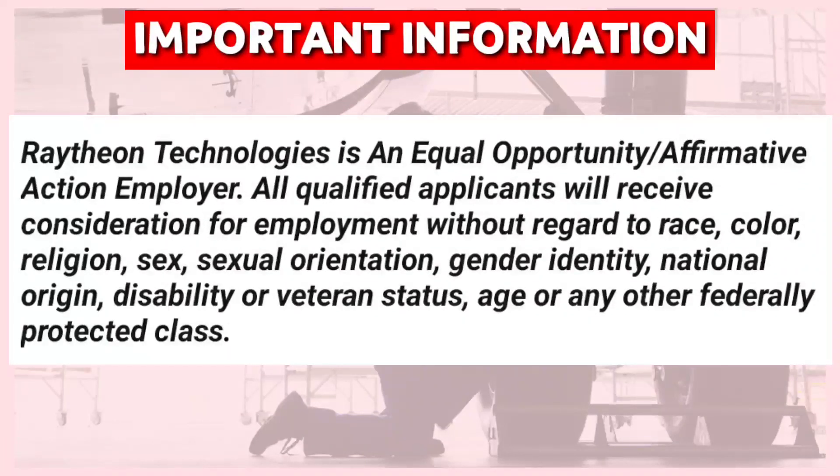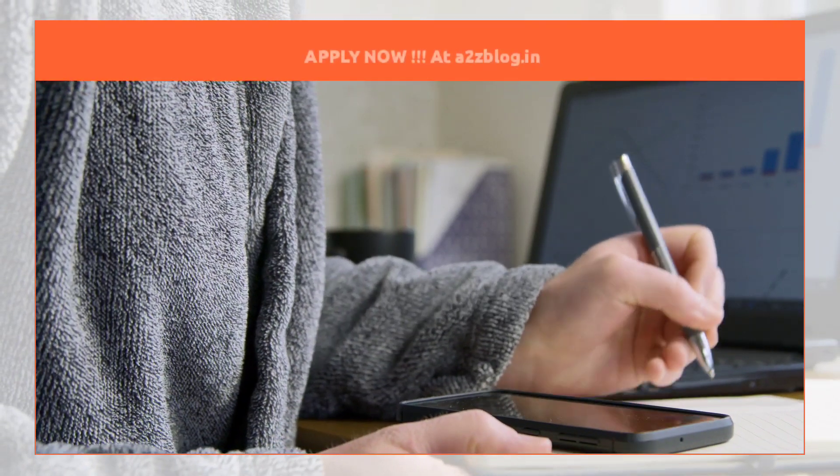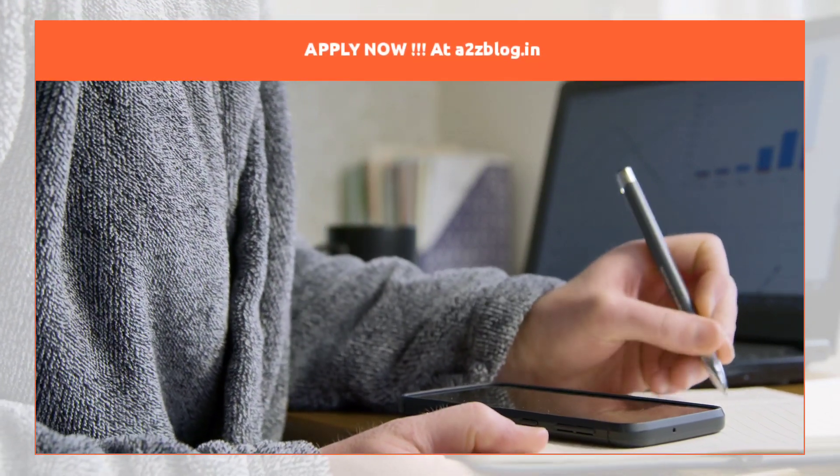Remember that Raytheon Technologies is an equal opportunity and affirmative action employer. All qualified applicants will receive consideration for employment without regard to race, color, religion, sex, sexual orientation, gender identity, or any protected class. For the Indian division, they will conduct a background check.